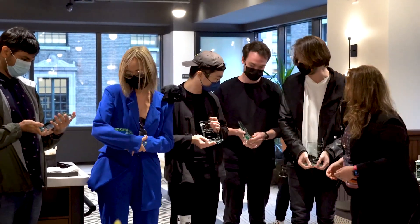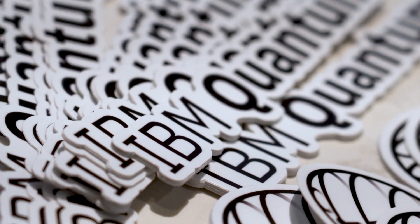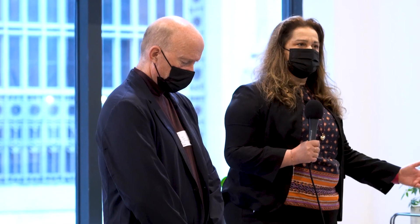I wanted to participate in the jam anyway because I think it's interesting to work hands-on together with IBM, and I wanted to maybe see a quantum computer in real life. I'm also in the quantum computing class, and I'm personally always very interested in implementing technology in design, art, and music.